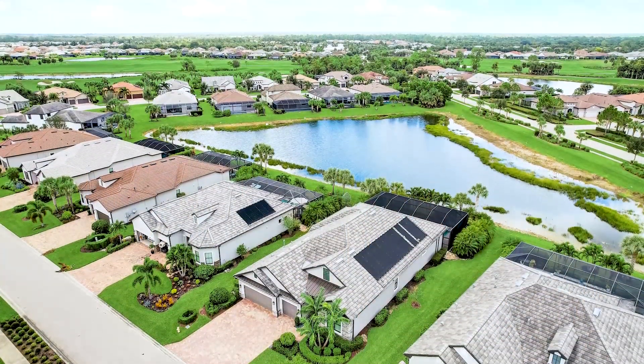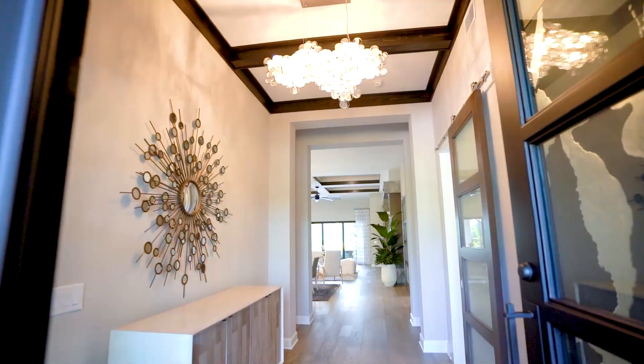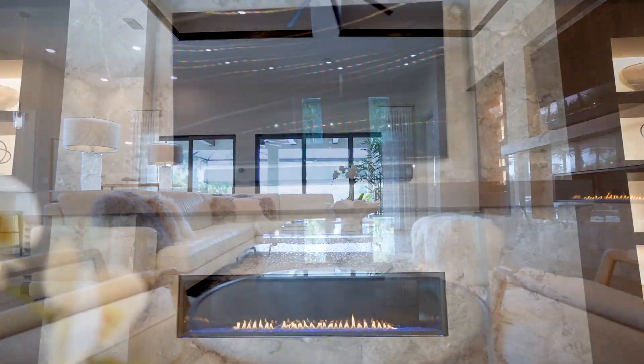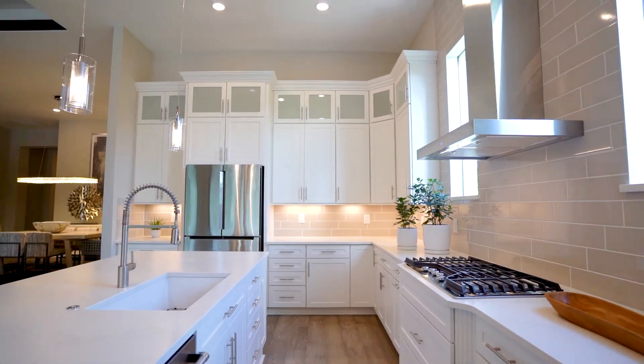This remarkable residence features three bedrooms, a den, three full bathrooms, and a convenient poolside half bath. Impeccable design elements grace every corner, from the marble-clad entertainment wall adorned with bookshelves and fireplace to the artisan-crafted interior doors. The kitchen benefits from extra windows, enhancing its luminosity and charm.